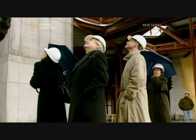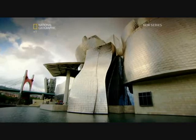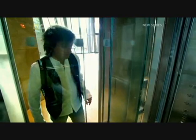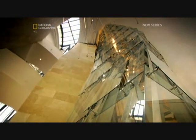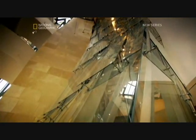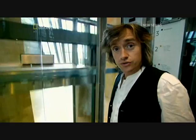Gary turned to something that would allow them to build it without all those plans: computer-aided design, CAD. It's hard to believe now, but until Gary came along, 3D computer-aided design had only been used on cars and planes. Some architects had used rudimentary CAD before, but the Guggenheim was the first time it became an essential part of the entire design and construction process. This was an architectural revolution.